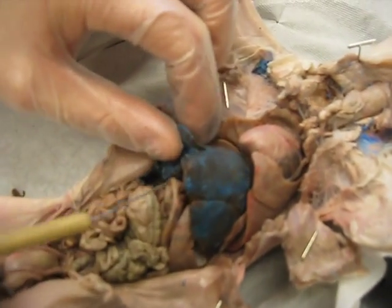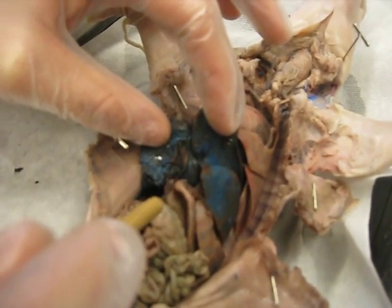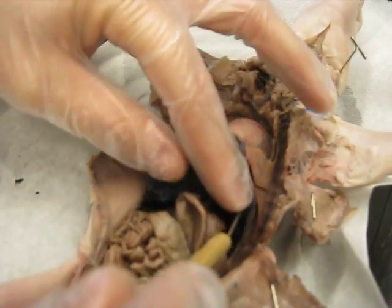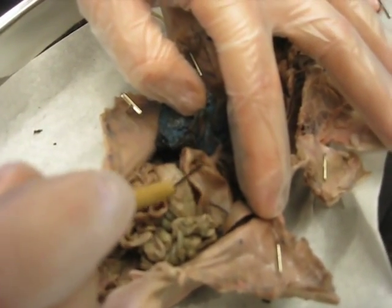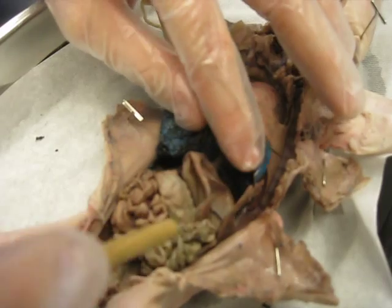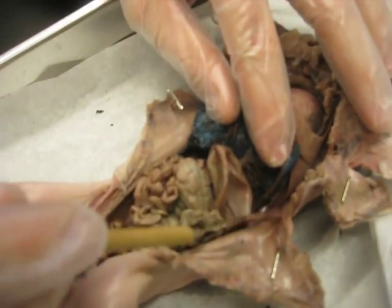And so from the liver underneath, we have right here — this is our gallbladder, liver. This is the stomach. This is the — what is this again? Spleen. This is the spleen. This is important.